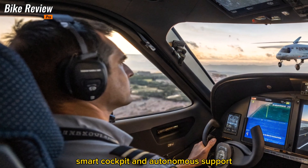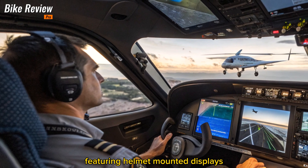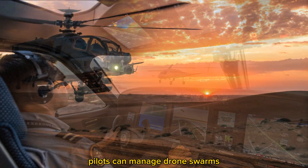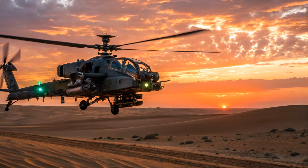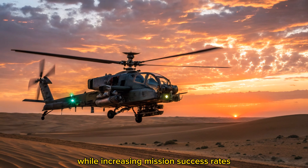Smart Cockpit and Autonomous Support. The cockpit is now fully digital, featuring helmet-mounted displays with augmented reality overlays. Pilots can manage drone swarms, coordinate with other aircraft, and even hand off targeting tasks to autonomous AI co-pilots. This drastically reduces pilot workload while increasing mission success rates.